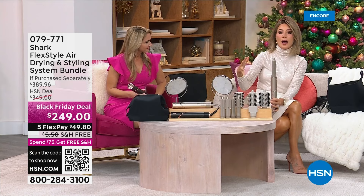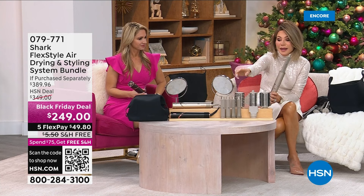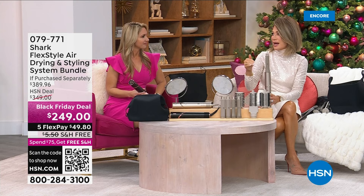You get the oval attachment, the round two-inch attachment, the straightening attachment, the one-inch, and the one and a quarter-inch barrels — so you can curl your hair. You get extra attachments today — an additional attachment — and they each serve a different purpose, doing some amazing styles.